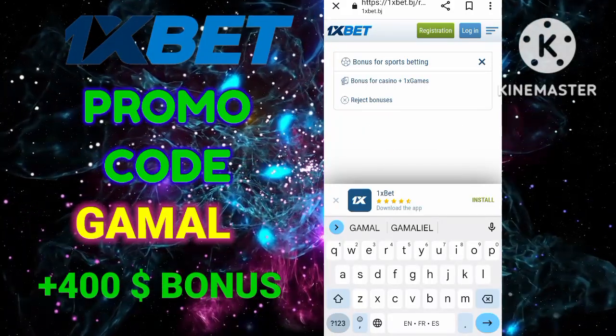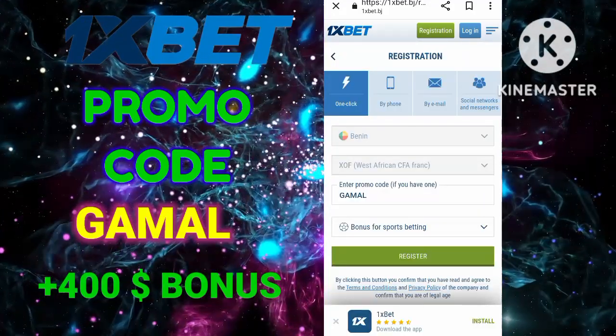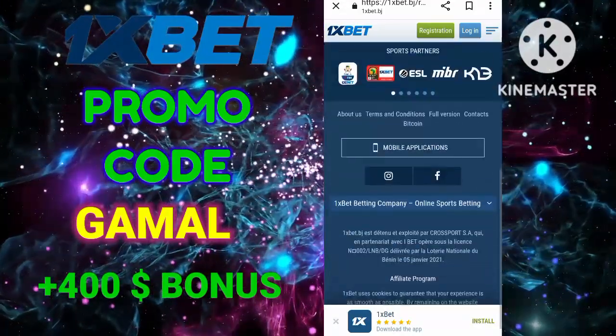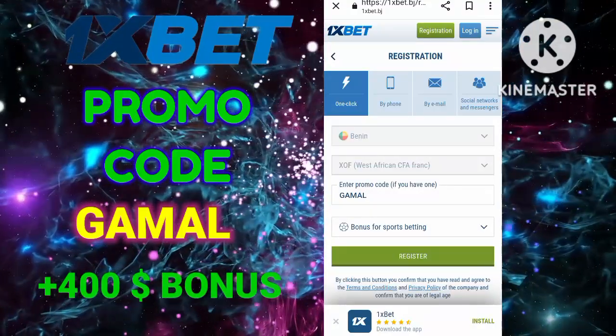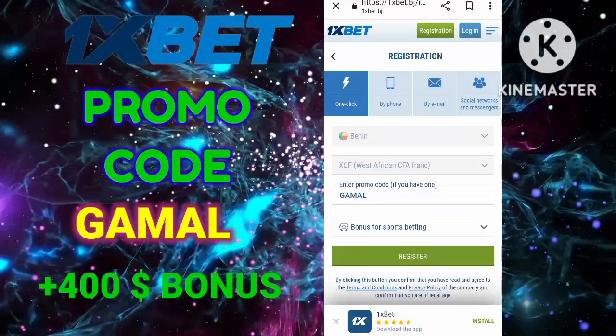The most important thing is a promo code that will give you all the bonuses listed above. The promo code GAMAL to receive all these bonuses will be in the description and in the comments. Confirm all the checkboxes, register, make your first deposit, and get all those rewards using promo code GAMAL.